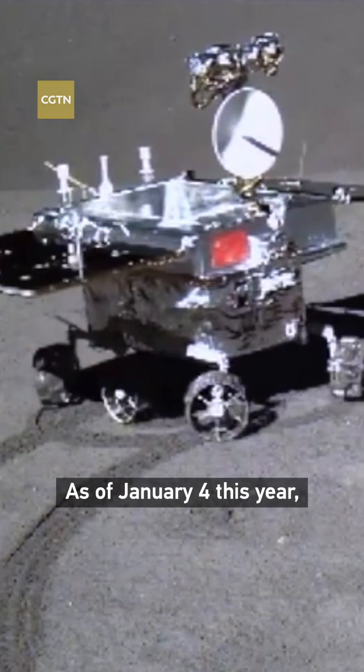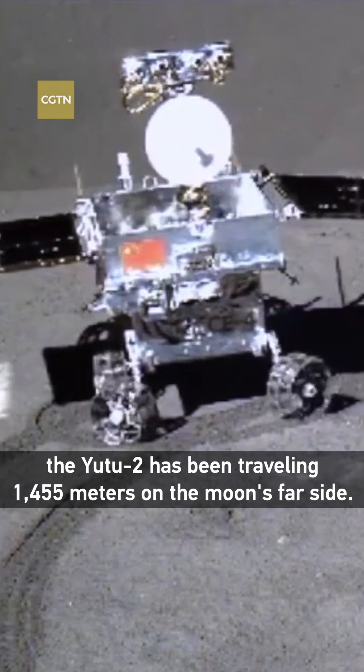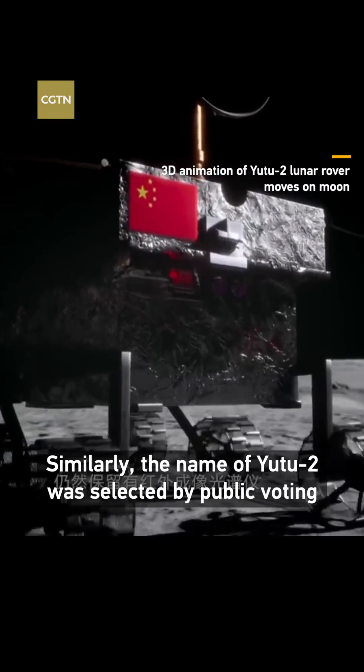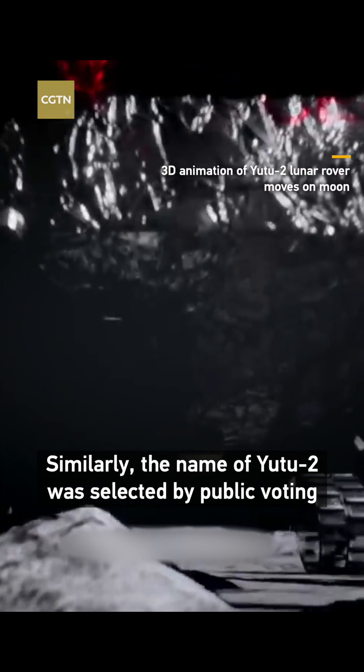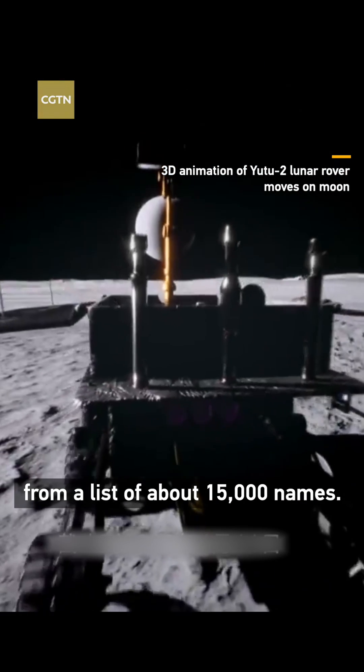As of January 4 this year, the Yutu-2 has been traveling 1,455 meters on the moon's far side. Similarly, the name of Yutu-2 was selected by public voting from a list of about 15,000 names.